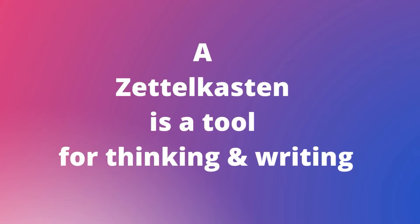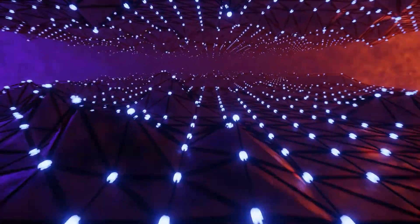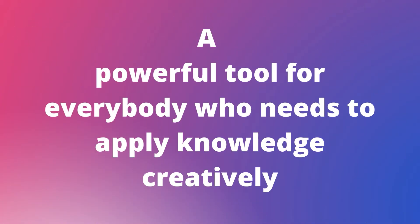A Zettelkasten is a tool for thinking and writing that creates a web of knowledge. And this template is the best Zettelkasten ever created for Notion. It is a powerful tool for everybody who needs to apply knowledge creatively.